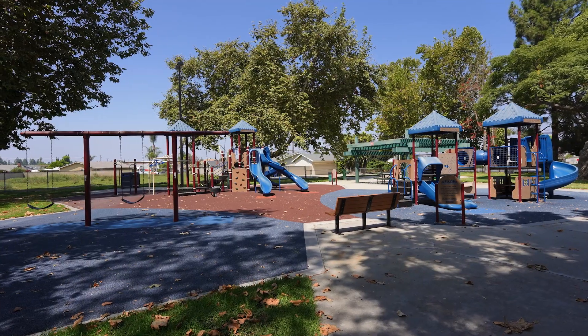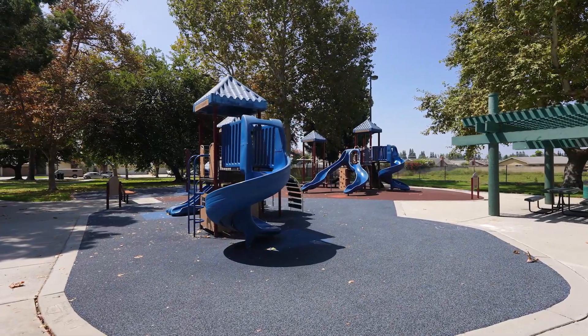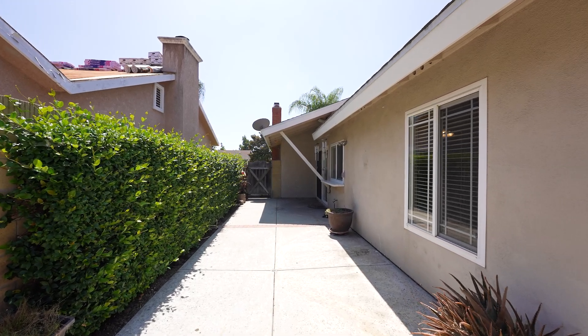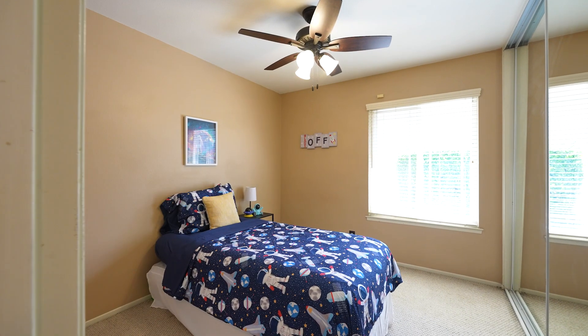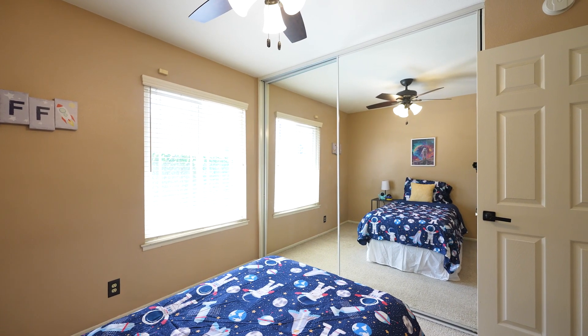Families will appreciate the convenience of a park just three doors down and award-winning Cerritos Elementary School within walking distance. Living in Cypress means access to top-rated schools like Oxford Academy and Richard Henry Lee Elementary School, providing excellent educational opportunities for your family.